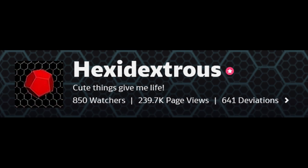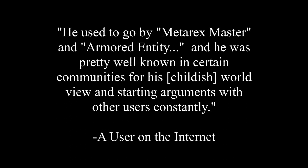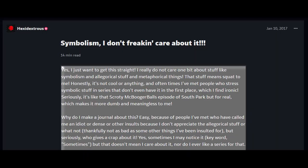Over the years he's been on DeviantArt, Hexadextrous has racked up a reputation for being an overall obnoxious person. Apparently, he's obnoxious, overly opinionated, and barely even sounds like an actual human being when he speaks. He called people idiots for preferring classic Sonic or thinking Sonic Mania is better than virtually every recent Sonic game. Other than raving about the latest magical girl anime, expressing his hatred for gore, and explaining why he doesn't care about symbolism for whatever reason, there are three incidents which I will go over.